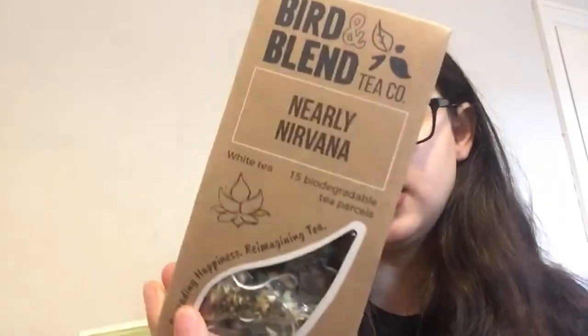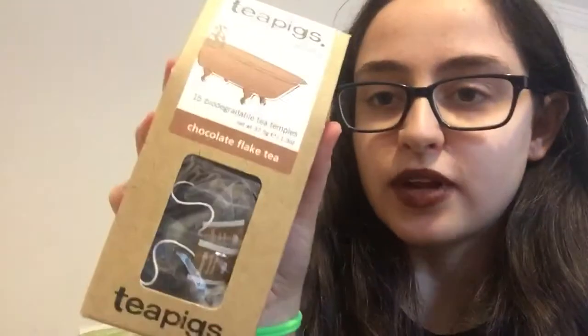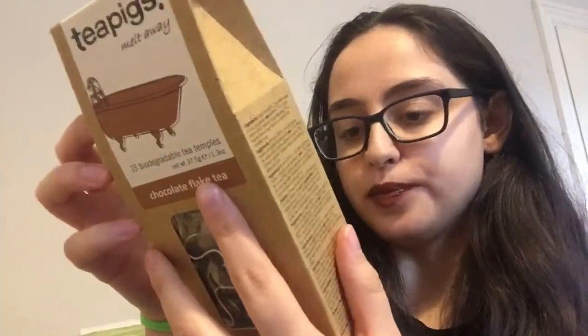I also have the Nearly Nirvana tea from Bird & Blend — it's white tea and green tea with spearmint, and I just wanted to try that. I also realized I didn't put that many black teas in my basket, so I added the Tea Pigs chocolate flake tea, which is black tea with chocolate cocoa beans and things like that.